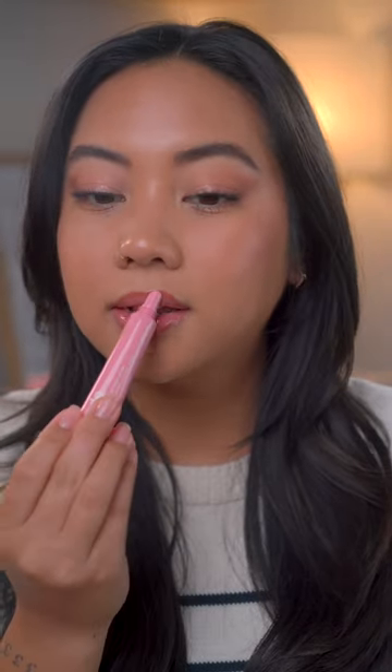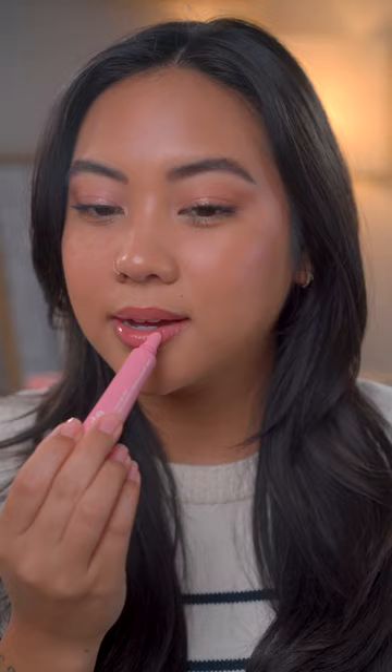Let's swatch these new Rhode lip tints. First we have the shade Ribbon — this one looks like a really pretty baby pink shade. I actually have one other Rhode lip treatment, the Salted Caramel, and this feels even more moisturizing than that. It feels really nice. I love this shade — it just adds a little hint of pink to my lips.